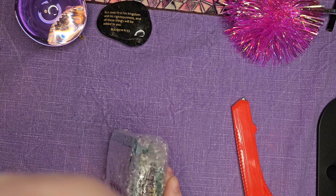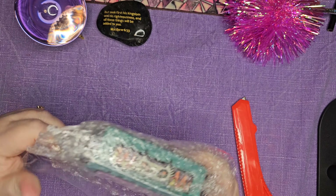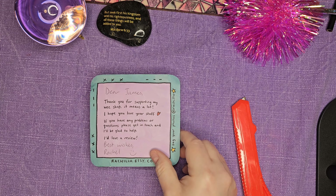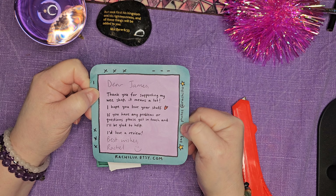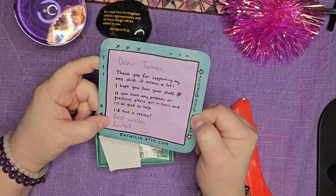I want to keep all these little things, and for the most part I do keep them all. My husband bought this for me. "Dear James, thank you for supporting my Etsy shop. It means a lot. I hope you love your stuff. If you have any questions or problems, please get in touch and I'll be glad to help. I love a review. Best wishes, Rachel."